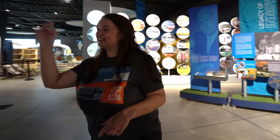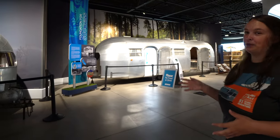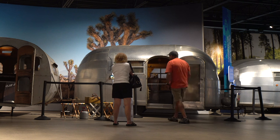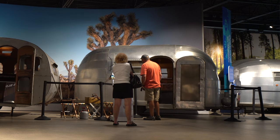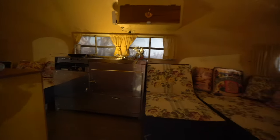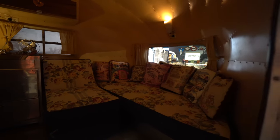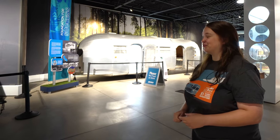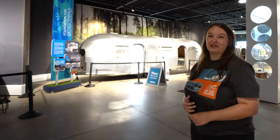This one over here is also a Liner — the 16-foot Wee Wind, which was the shortest of the Liner offerings in the late 1940s. This is a 1948, nicknamed Ruby, because the original owners were a married couple, Harry and Ruby Mann. We have some great photos of Ruby in the 40s with this Airstream. We're really lucky to have this one because it's extremely original — the floor tile, wooden cabinetry, stainless steel galley, interior paint, even the upholstery is original. The upholstery still has the factory tag on it, which is pretty unheard of.